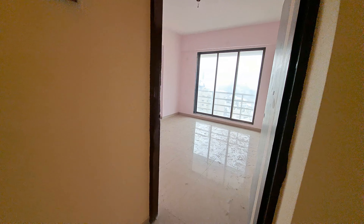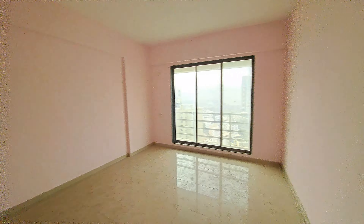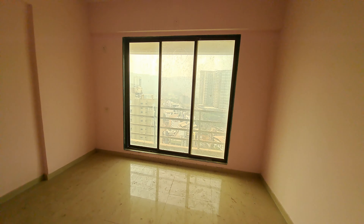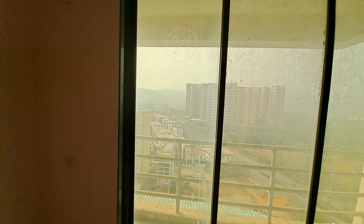It is an unused flat and this is the master bedroom. The master bedroom has a good view.